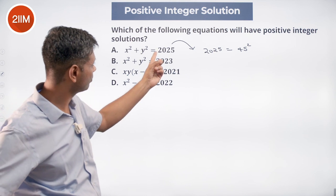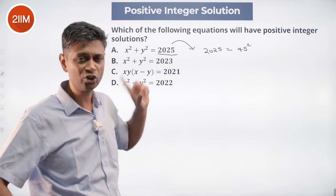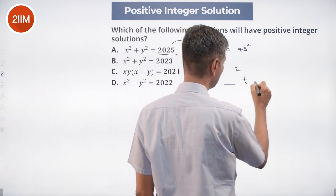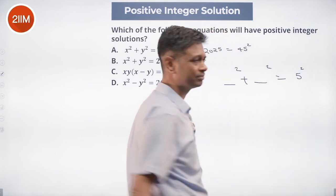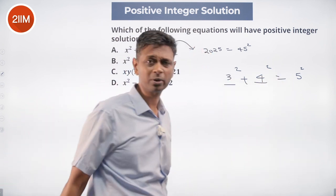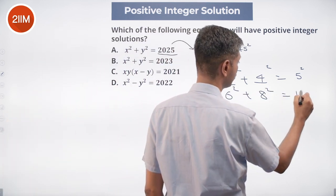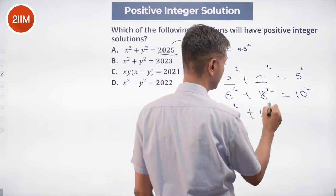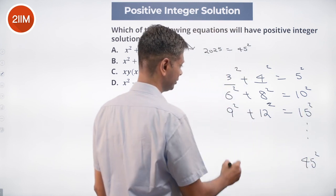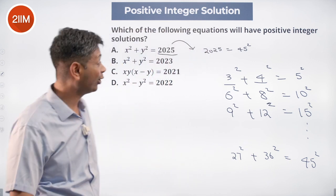Because 2025 is 45², and 45 is 5 × 9, this number is a multiple of 5². I already know that something² + something² = 5² — the famous Pythagorean triplet: 3² + 4² = 5². Therefore 6² + 8² = 10², 9² + 12² = 15², and scaling up, 27² + 36² = 45². So it appears a solution is possible.